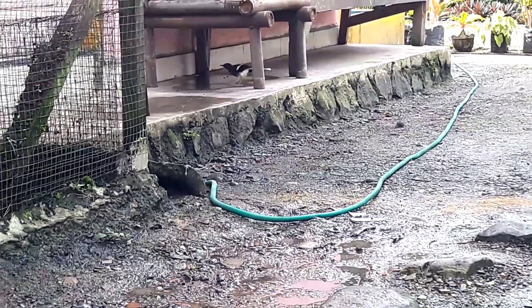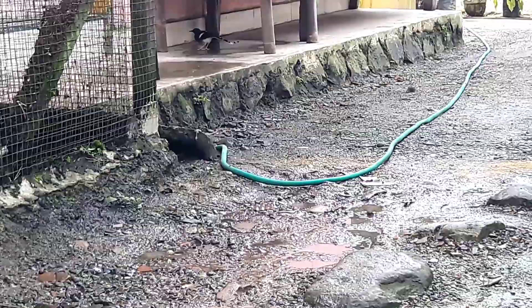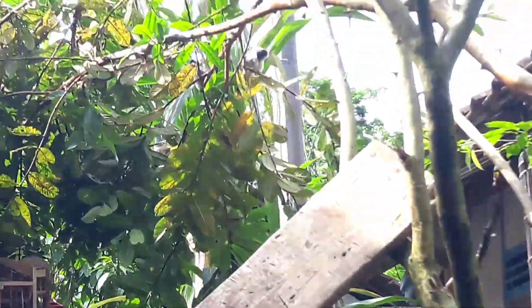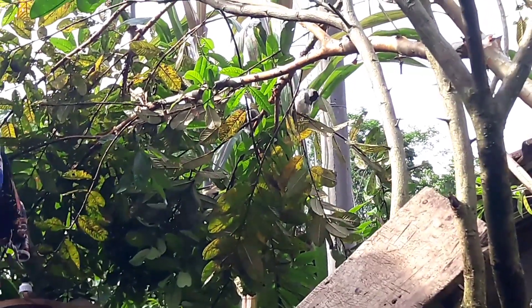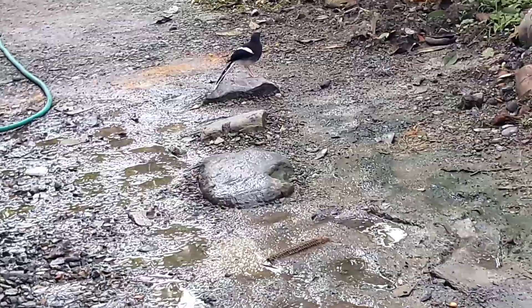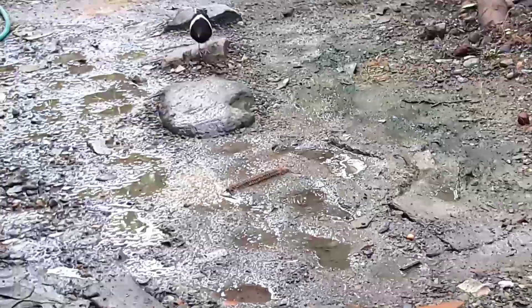Untuk kacer air ini malah sukanya di sungai-sungai, bahkan sarangnya pun di dekat sungai. Berbeda dengan burung kacer dan burung koci yang sukanya jauh dari air dan biasanya di ketinggian.